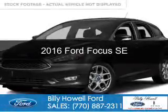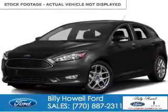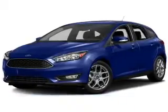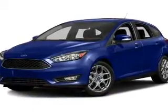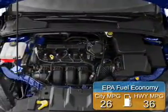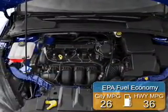This is a new 2016 Ford Focus. It's powered by front-wheel drive, a 2-liter, 4-cylinder engine, and a 6-speed automatic transmission. Great fuel efficiency saves you money by requiring fewer trips to the gas station.